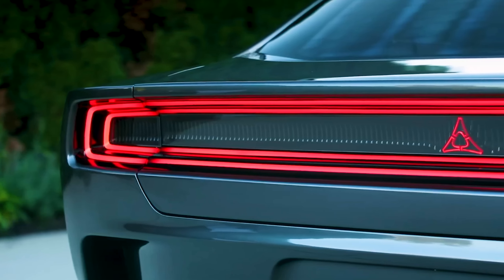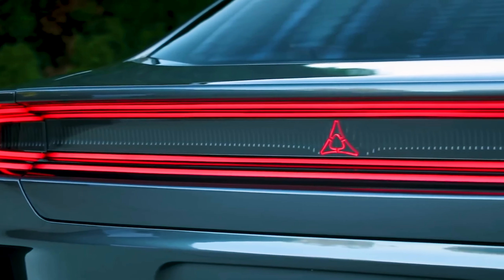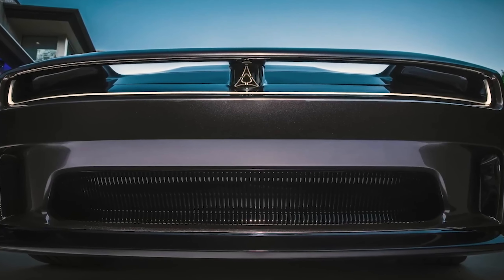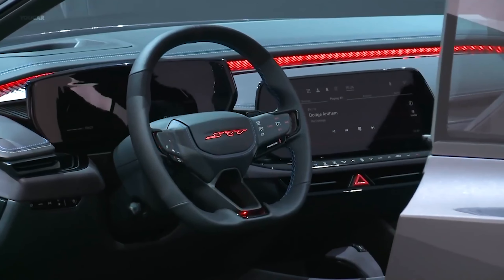Dodge also came out with an electric model and I hope to see more info soon. They didn't answer any questions, just showed off the car. Very small stand crammed in between the lines.